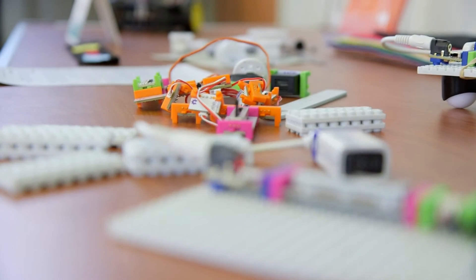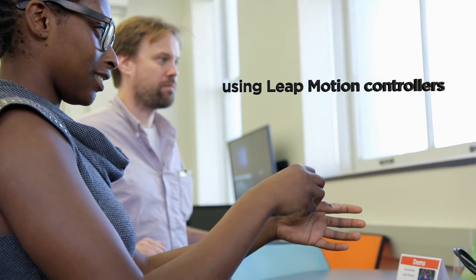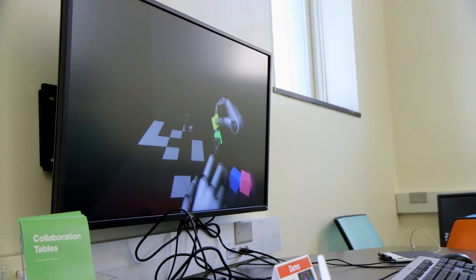My favorite piece of the technology was the hands. It would be interesting to use in a classroom setting — for example, a lot of the introduction to engineering courses use AutoCAD. It's a three-dimensional modeling program, and if you're actually able to use your hands to interact with the model, that would help with the learning experience.